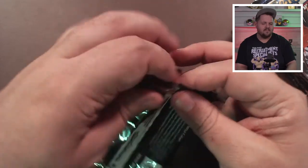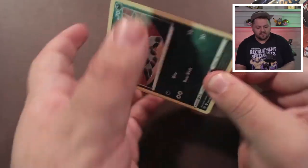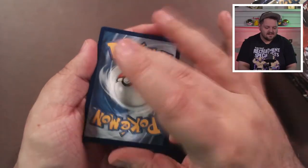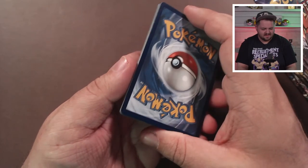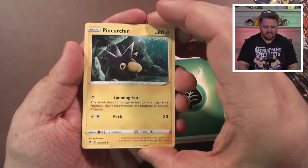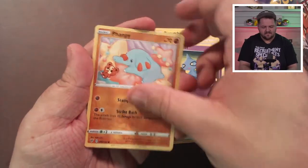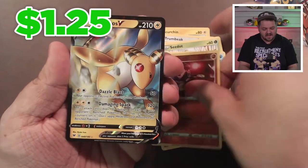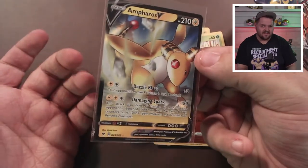I'll let you in on a little secret — when I'm recording these, I think about what to call the video. If it's like 'You won't believe what we pulled,' that's nice. But so far this box hasn't given us a lot. Guessing Water — nope. Pincurchin, Drumbeak, Nessa, Poochyena, Shuppet, Phantump, Seedot, Aerodactyl, a reverse holo Zygarde, and an Ampharos V! Hey, that's something — that's a card right there!